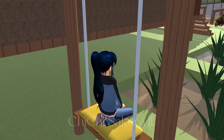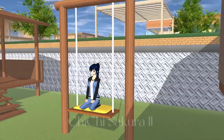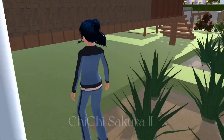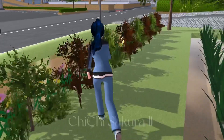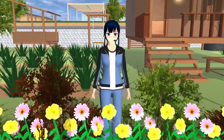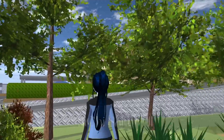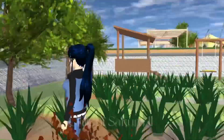Maybe this house has kids, because kids always love swinging. I forgot to tell you about the plants on the side of the house — it looks so fresh. I can say this is a farmer's house because it has a lot of plants and a lot of trees.